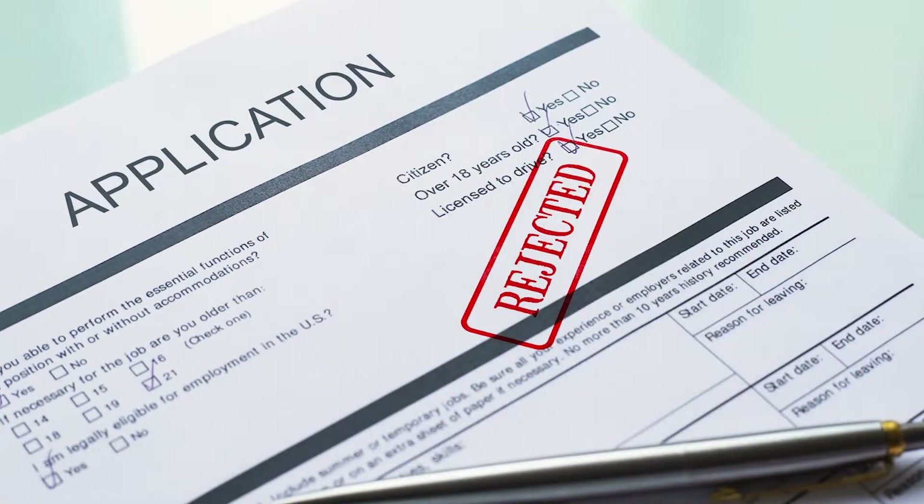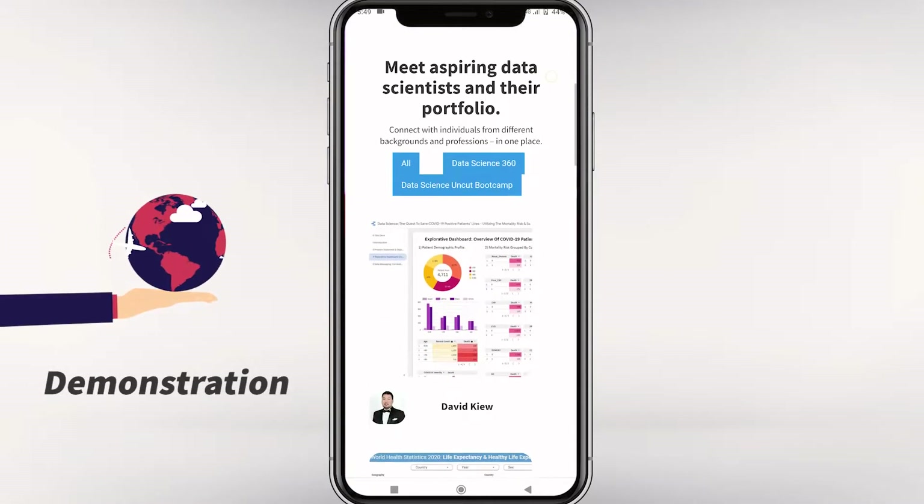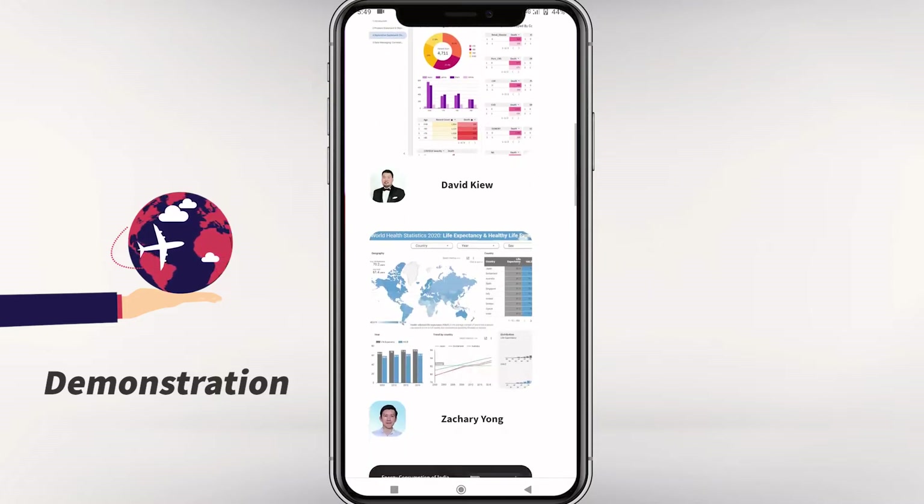You need a resume when looking for a data science job, but it's often not enough. You need something else to help you stand out among other candidates, which is a portfolio. A portfolio is a public showcase or gallery that demonstrates what you can do with data science and how well you can do it. Let's take a look at the four criteria of a killer portfolio that will help you get a data science job.